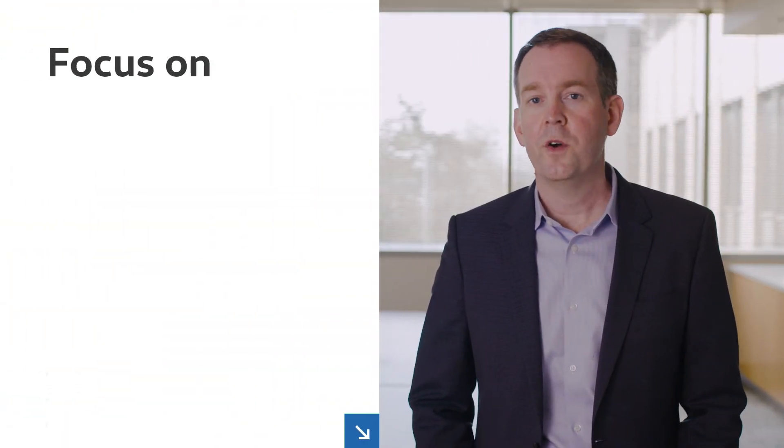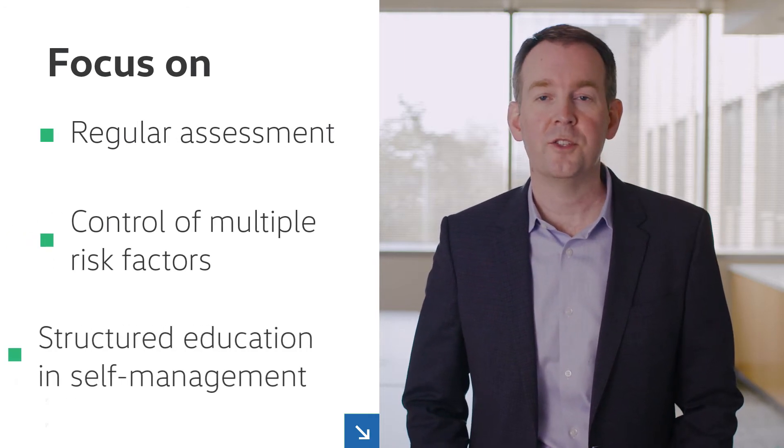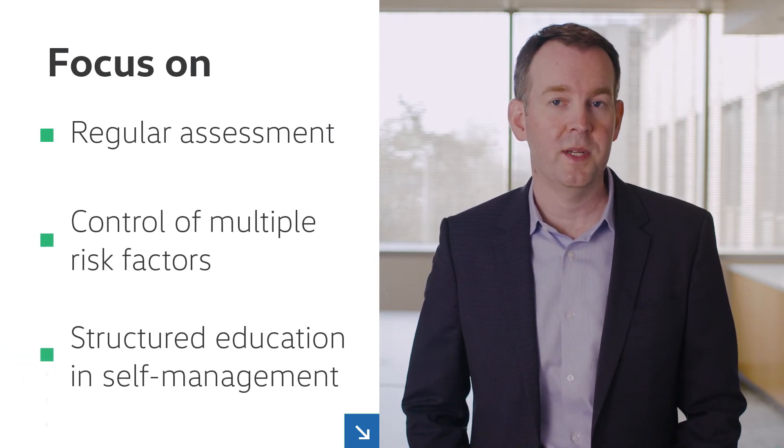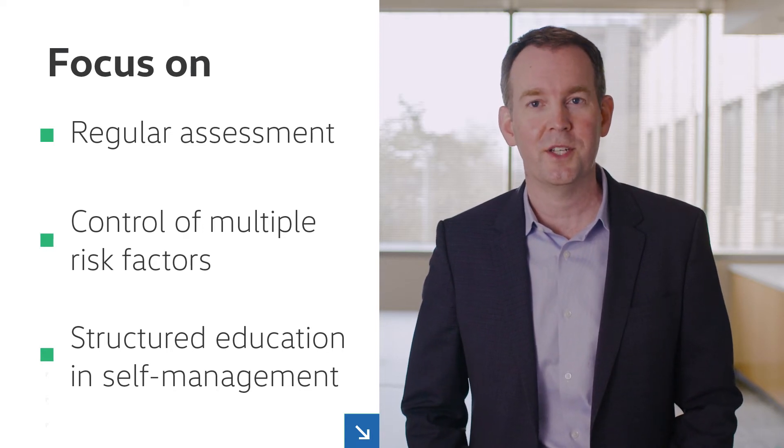An integrated, team-based approach to patient management should focus on regular assessment, control of multiple risk factors, and structured education and self-management to protect kidney function and reduce risk of cardiovascular complications.